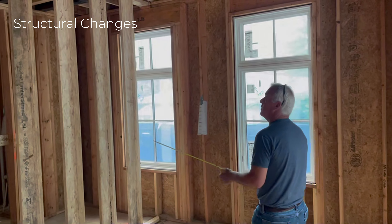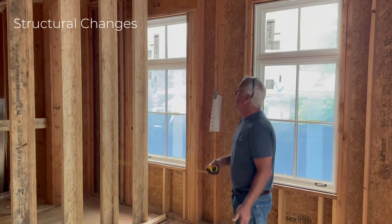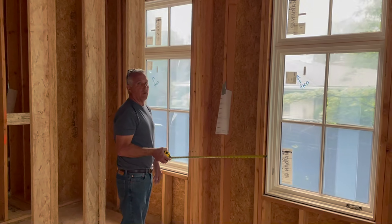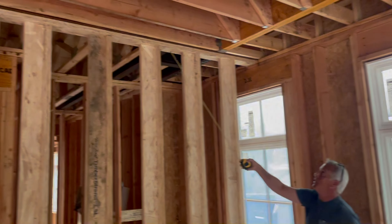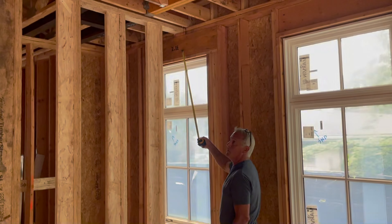On this room, which is considered the office on this first level, we're going to be taking these windows and moving them together so that the layout of the room works out a little bit better. In order to do that, you can see that we have a structural beam that carries a second floor load and it's right at the top of this one window.